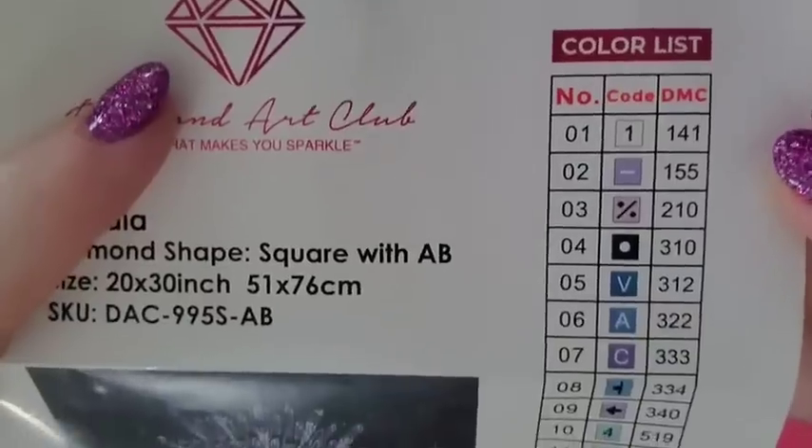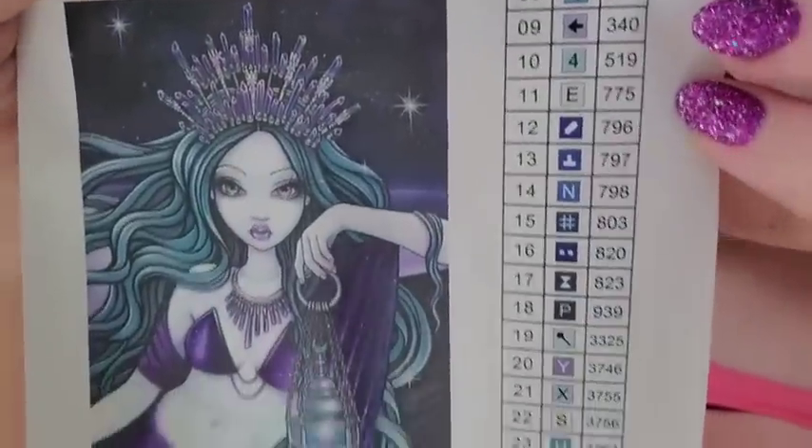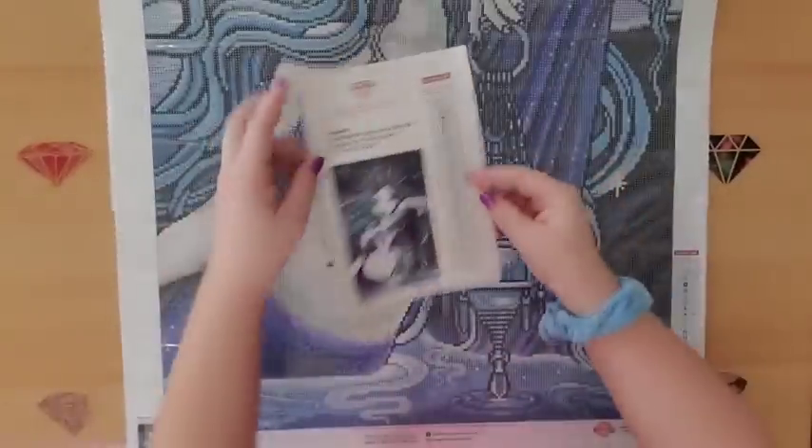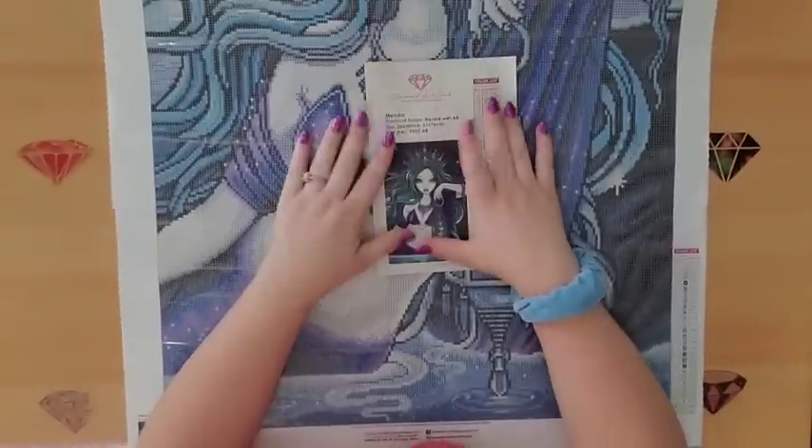All of the symbols are very traditional Diamond Art Club symbols - I don't see anything new, weird, or odd that's going to give me or anyone else trouble.